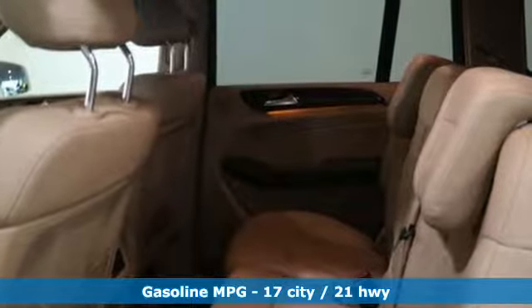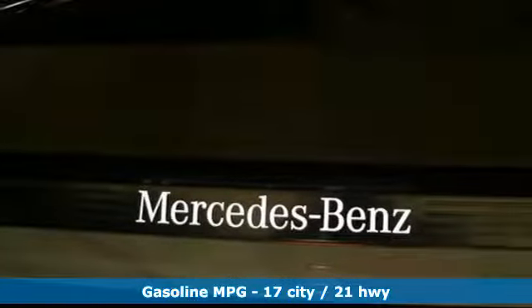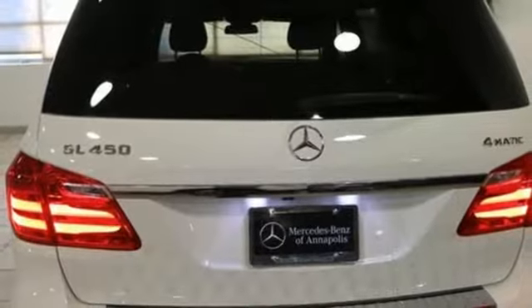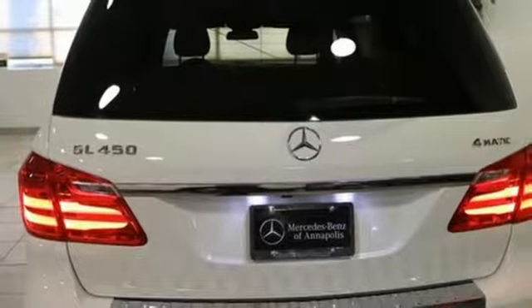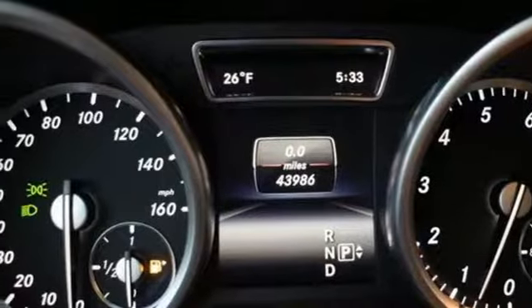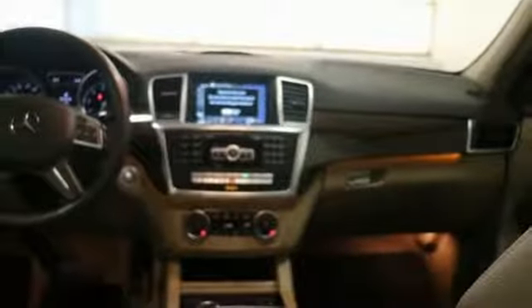It boasts an impressive list of features like these: automatic transmission, height-adjustable automatic with driver control suspension, streaming audio, power heated mirrors, dual-zone climate control, rear parking sensors, and external memory control.